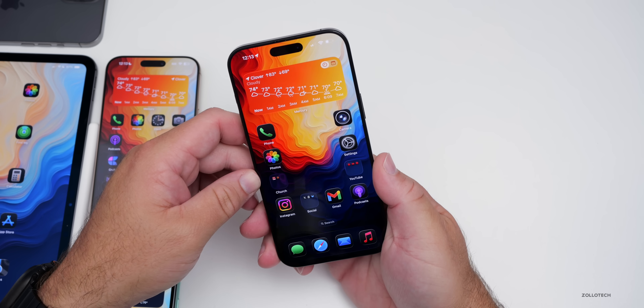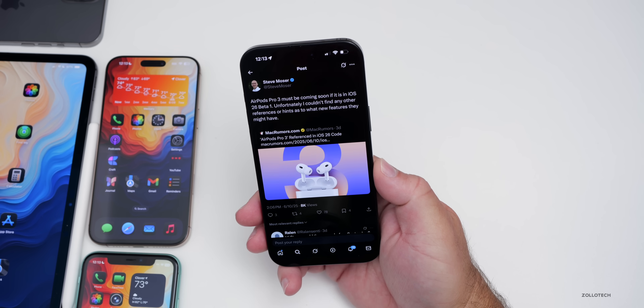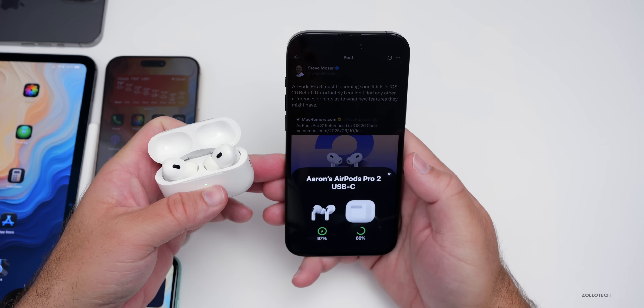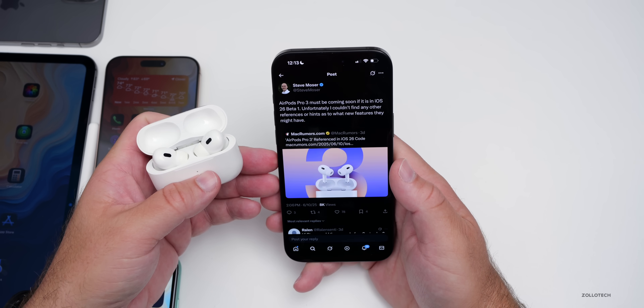Something else found in the code of iOS 26 was by my friend Steve Mosier on X. It looks like AirPods Pro 3 must be coming soon since it's in iOS 26 Beta 1. So maybe we'll get those later this year, maybe around the launch of iPhone 17. We don't really know, but at least we know they're working on them, and many people have been waiting for those.